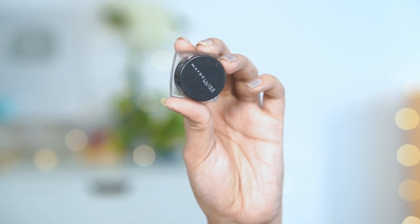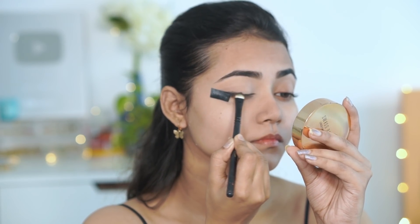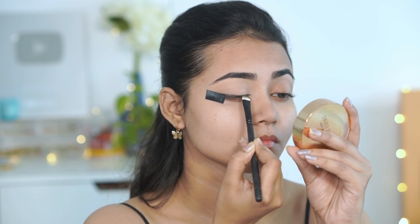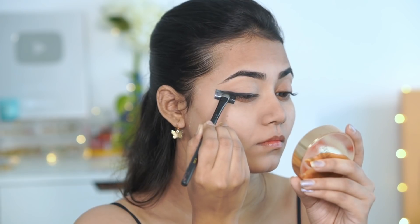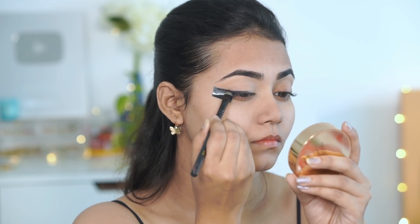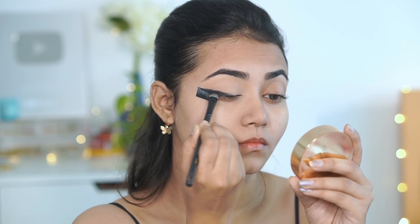I am using Maybelline Gel Liner with a flat-fitter brush. I start with the outer corner and then the inner corner, slowly building the intensity. Because it's a gel liner, it tends to get dry very quickly, so work very fast with it.